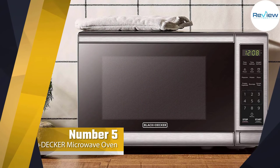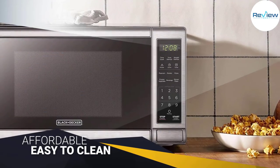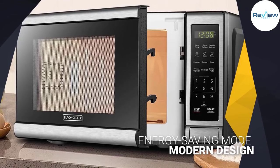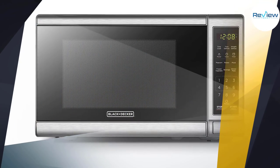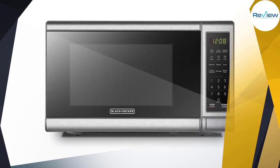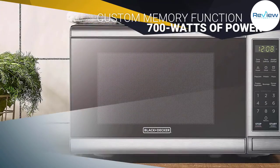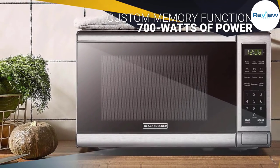Number five: Black+Decker Digital Microwave Oven. The Black+Decker is available in four different sizes, including a 0.7 cubic foot model that's ideal for small spaces, measuring about 17 inches wide by 11.5 inches deep and 10 inches tall. Although our product tester's 11-inch dinner plates didn't fit inside, she was surprised the small size didn't take away from its power. At 700 watts, it proved plenty capable for reheating leftovers, making microwave popcorn, melting butter, and more — all in just a couple of minutes.